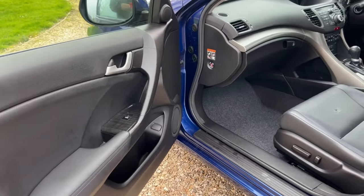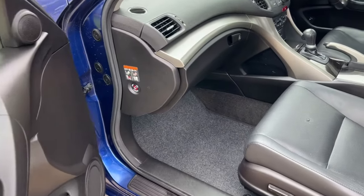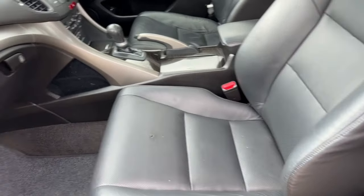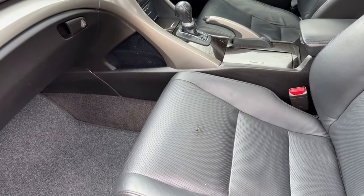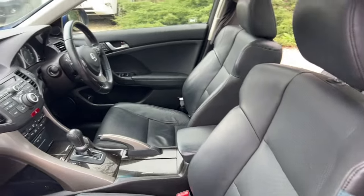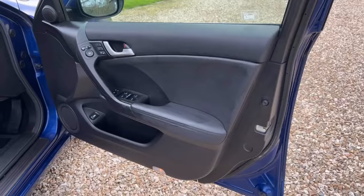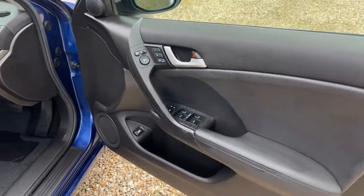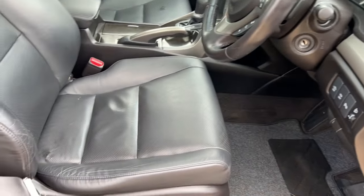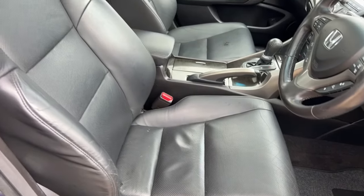Coming to the front passenger side footwell area, there's a full set of Honda mats. The front passenger seat is in very good condition — just one tiny little mark on the leather, which someone's clearly caught on something, but the leather is generally lovely. Finally coming to the driver side, very nice, clean and tidy — footwell area is really good, very good for the age.